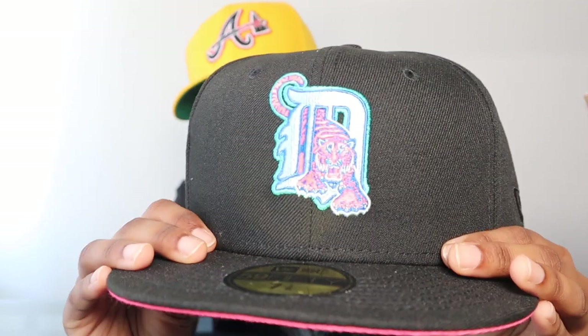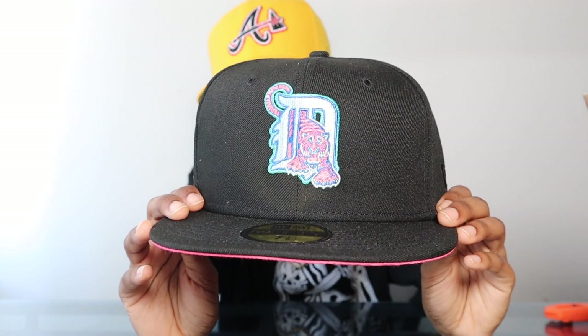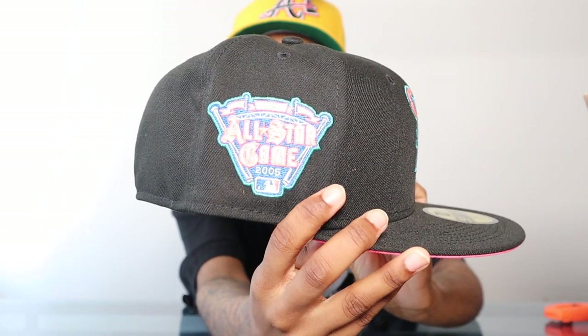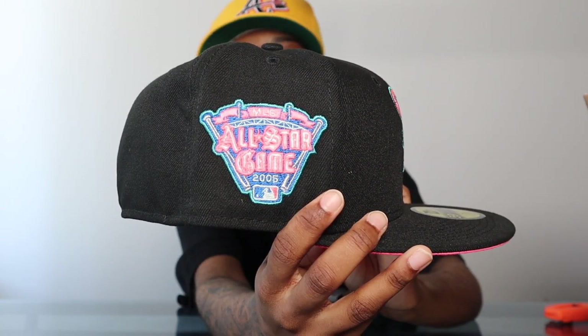This Detroit Tigers hat was a must-cop — the colors go crazy, and y'all know I like colors. There are like four different colors just on the front logo — three different blues and a hot pink. I've never seen colors like that used on this front logo before. There's a 2005 All-Star Game patch with the same colors — hot pink and teal blue — and it really pops against the black. It translated really well from the I Decided album cover to the hat. Tonal newer logo with a hot pink or neon pink UV, white sweatband. If you ask me, this was the best out of the pack.